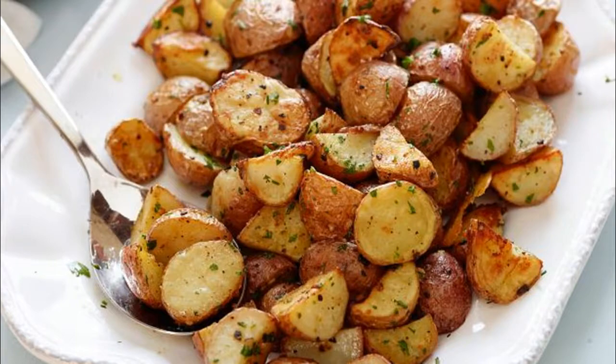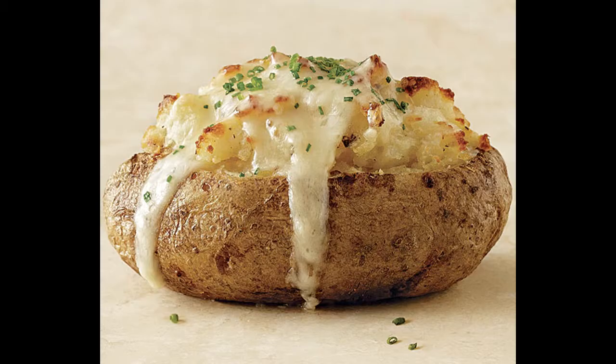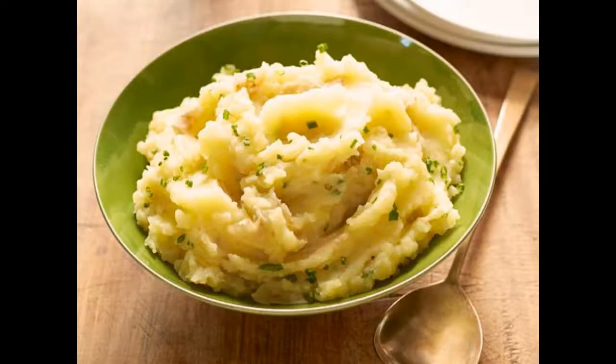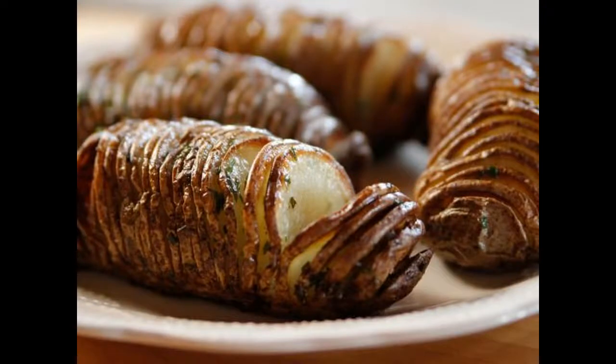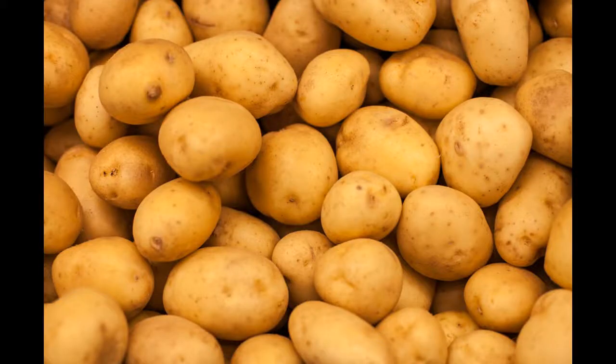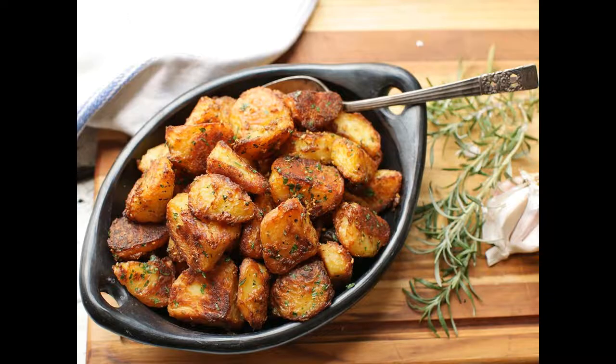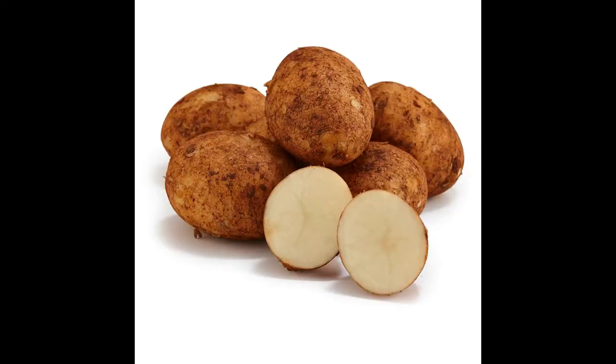Cooling some foods after cooking increases their resistant starch. Not all carbs are created equal — from sugars to starches to fiber, different carbs have different effects on your health. Resistant starch is a carb that is also considered a type of fiber. Increasing your intake of resistant starch can be beneficial for the bacteria in your intestines as well as for your cells.